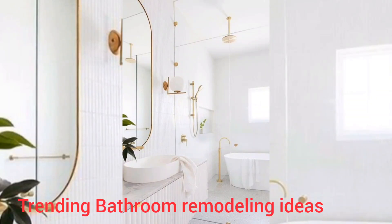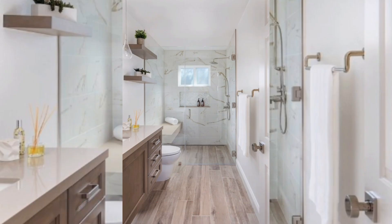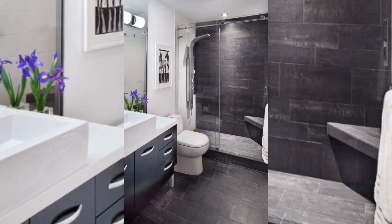Hello everyone, hope you will be all fine. Today we are talking about the trending bathroom remodeling ideas. Welcome to our channel of the home decoration ideas, where we give you different ideas for the decoration of your home. In this video I will show you different remodeling design trending ideas for the bathroom decor.